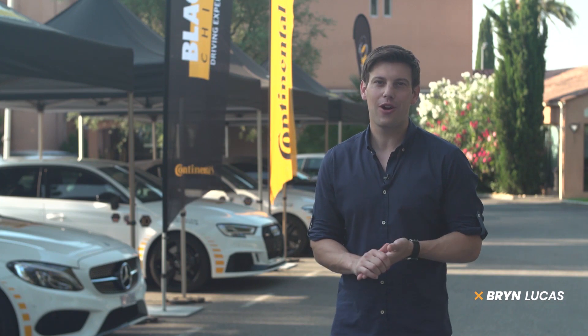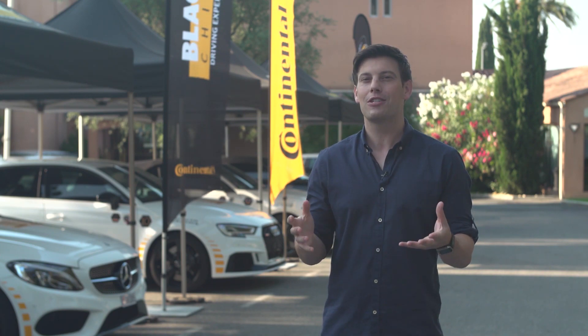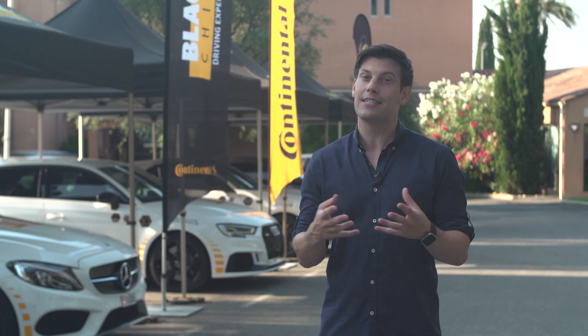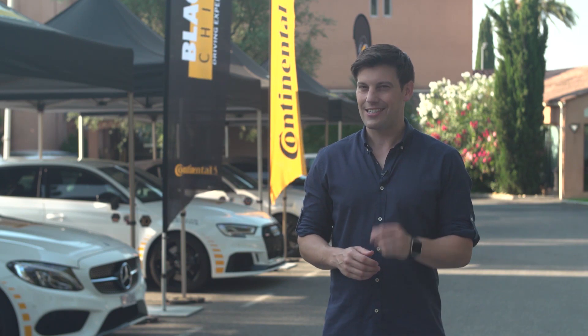Welcome to the Black Chile driving experience. We're in southern France with 12 teams of auto car readers for the road trip of a lifetime, all in the quest to learn about Continental's advanced high-performance tyre technology. Today we're tackling two of France's most challenging and scenic roads, the Route Napoleon and the Gorge du Verdon. With the cars prepped and the drivers ready, it's time to start the journey.